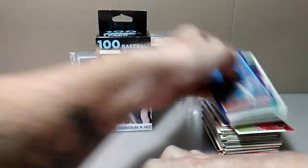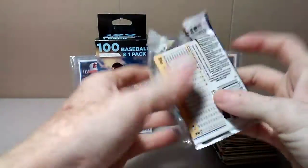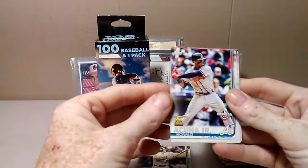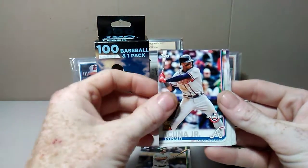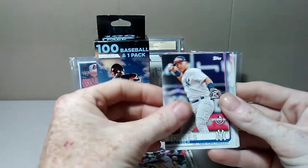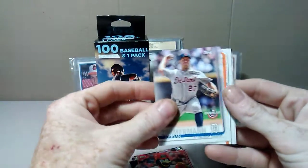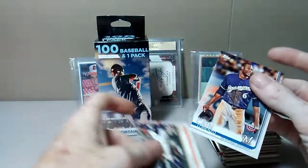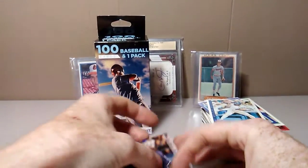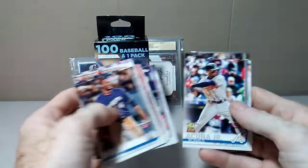Now let's check out the 2019 Opening Day pack. Matt Olsen... there we go — Ronald Acuña Junior! And look at that — a cup card of Gleyber Torres. Free Bird mask guy... Jordan Zimmerman, George Springer, and Lorenzo Cain. So I'm going to say this pack was probably better than that whole box — getting a Gleyber Torres cup card and a cup card of Ronald Acuña Junior.